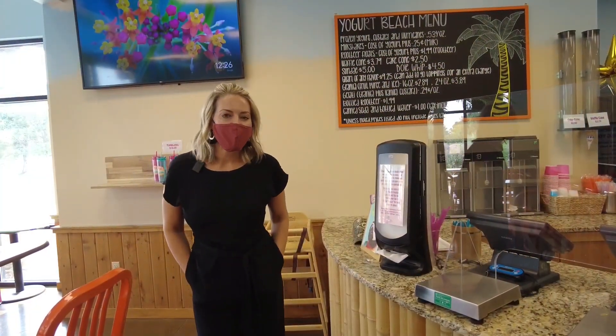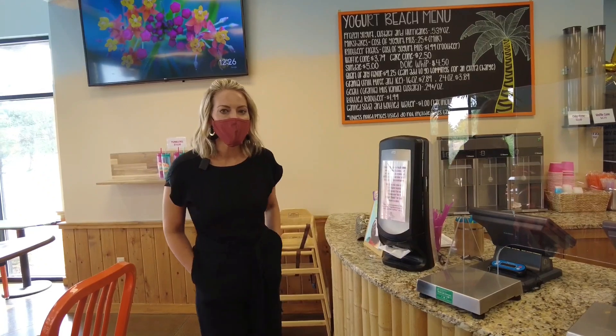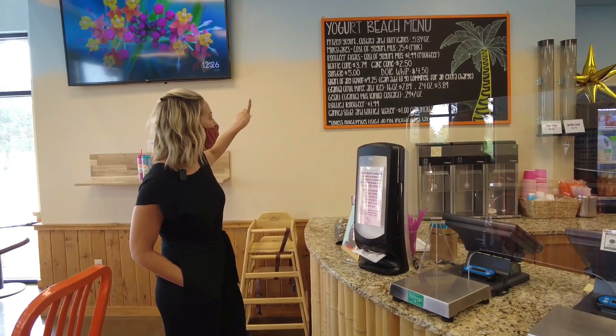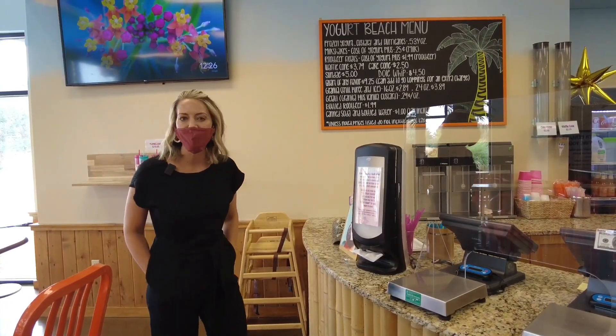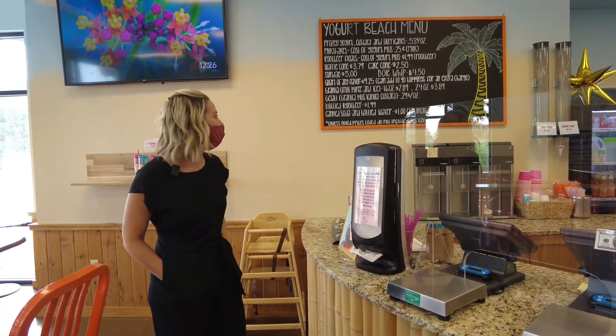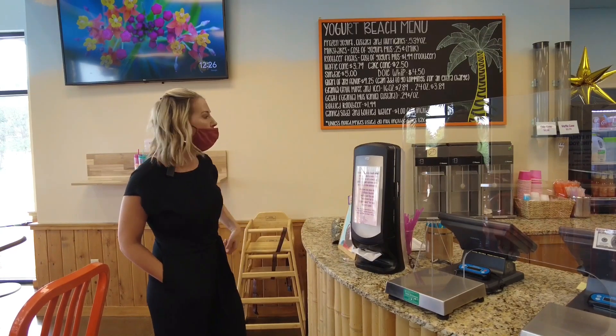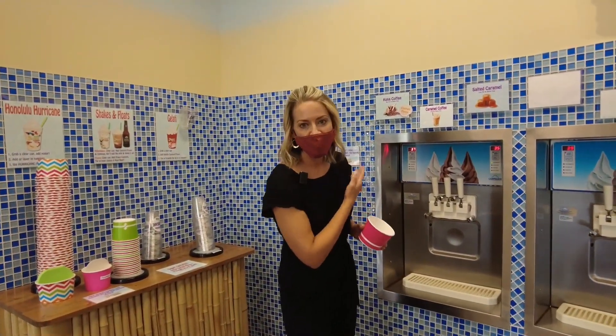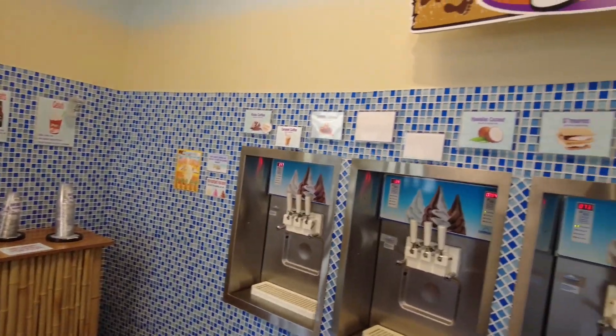So we are inside and I wanted to show you first the special menu that they have. They don't just have frozen custard here — you can actually get sundaes, milkshakes, bottled water, soda, root beer, and all different types of options. As you can see, they have a ton of different options.